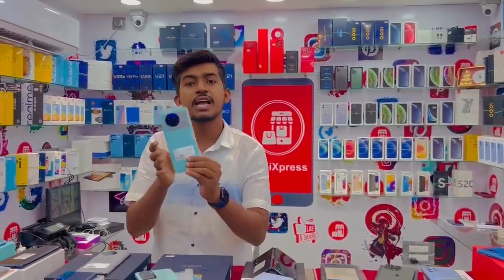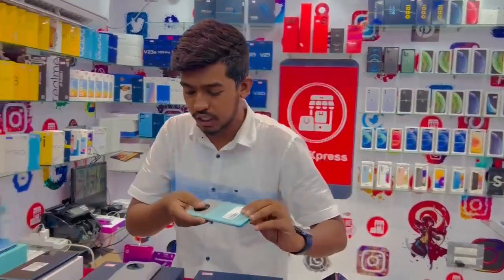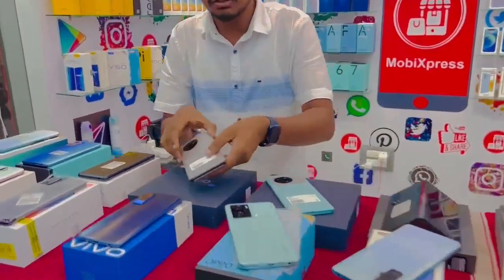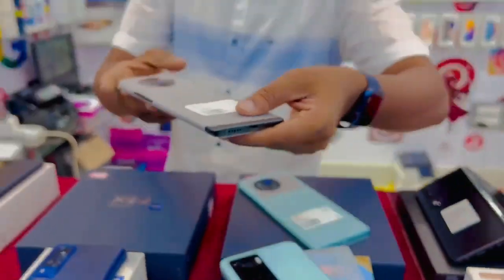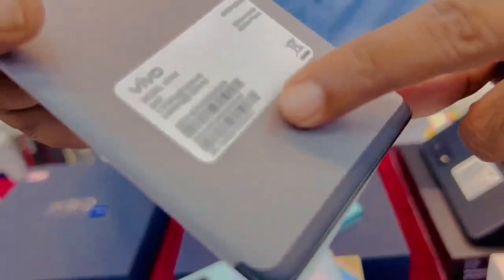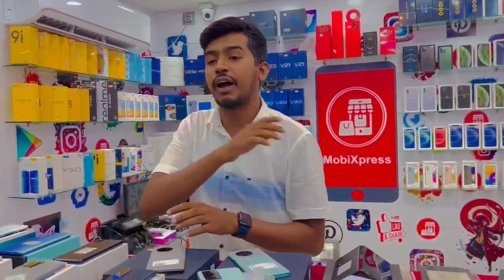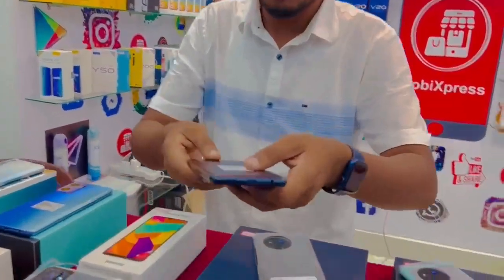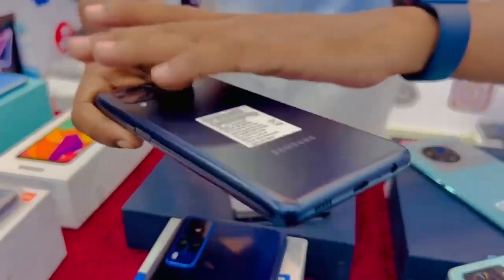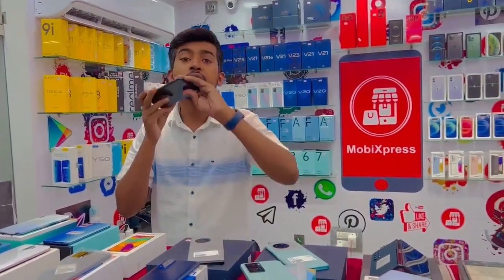This is the X8 key priced at $58,000, with another price at $59,500. The price drops to $41,000, and another variant is $98,000. The X8 key is available in open box condition with two untouched units available.